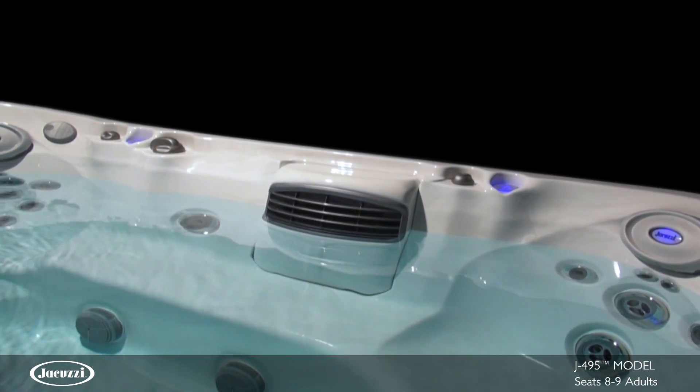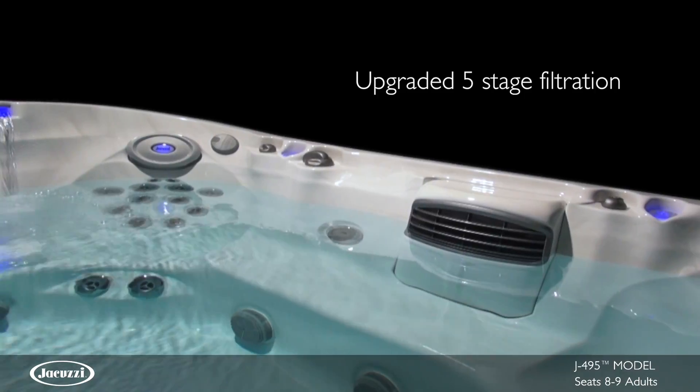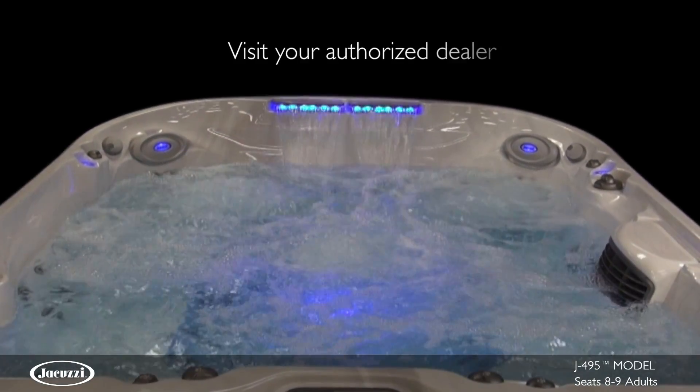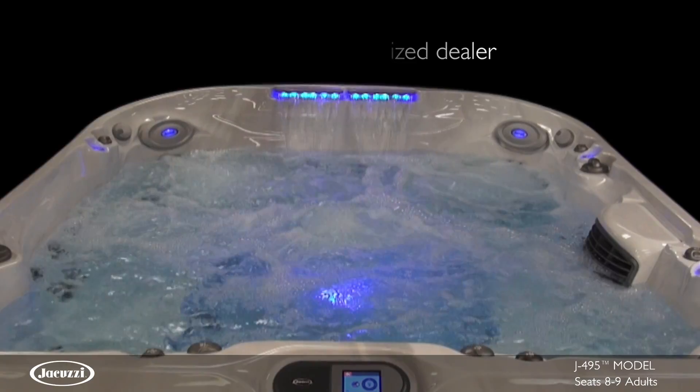The J495 hot tub utilizes Clearray technology and an advanced five-stage filtration process that achieves the cleanest water in the shortest amount of time. Contact your local authorized Jacuzzi dealer to see the elegant styling and superior hydromassage of the J495 hot tub for yourself.